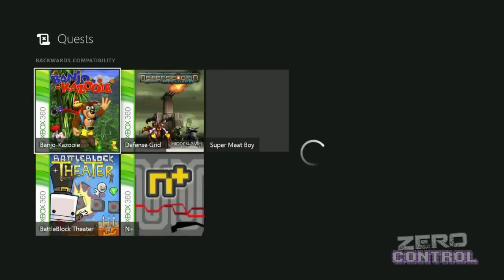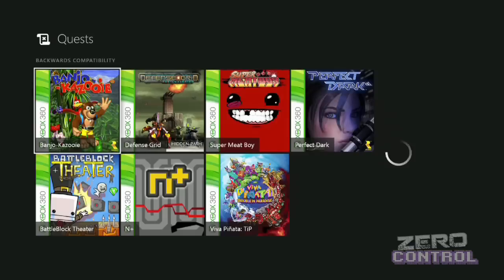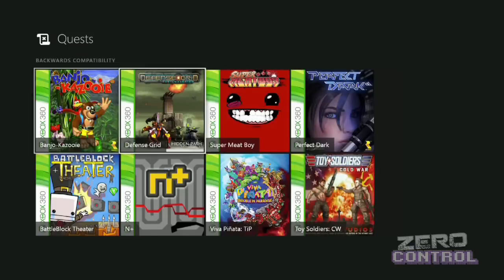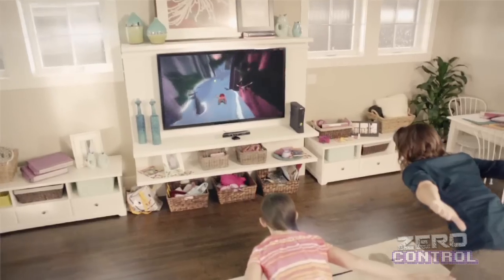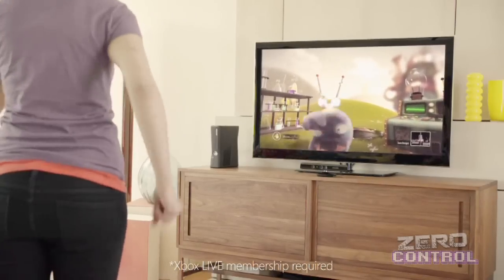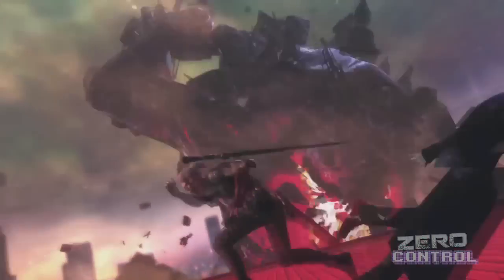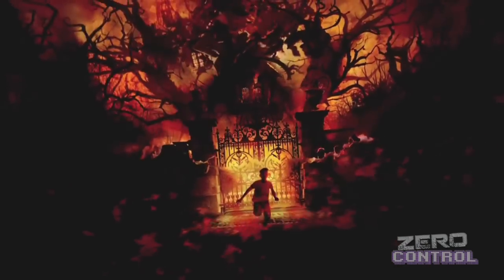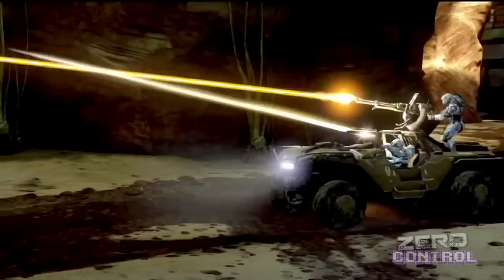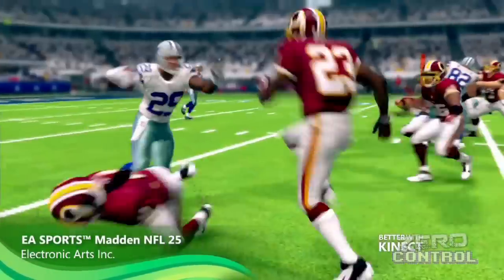Habrá una lista de títulos seleccionados que se ampliará poco a poco, en la que de entrada están descartados los juegos que se usaban con hardware adicional, es decir, todos los de Kinect y musicales como Rock Band y Guitar Hero. Además, cualquier juego que haya sido o esté planteado para salir en versión remasterizada automáticamente quedará fuera de la retrocompatibilidad. Entonces, mejor quédate con tu 360 para seguir disfrutando de su enorme catálogo sin restricciones de ningún tipo.